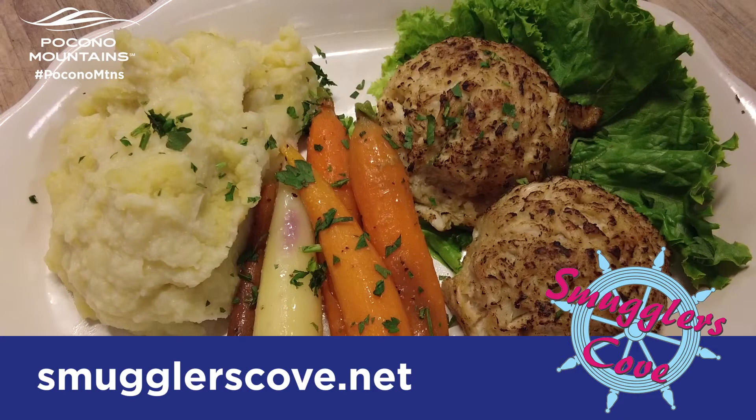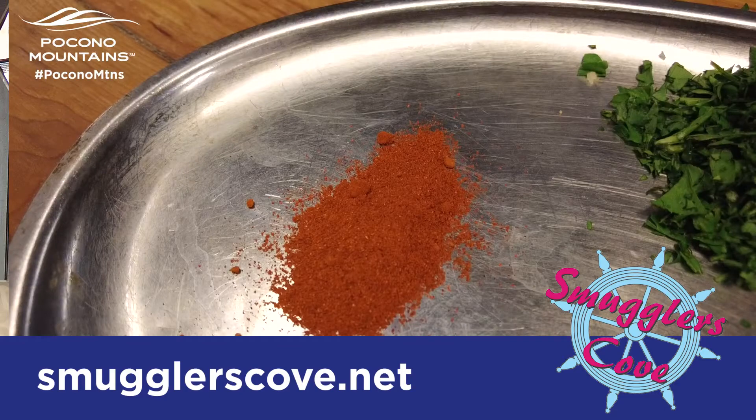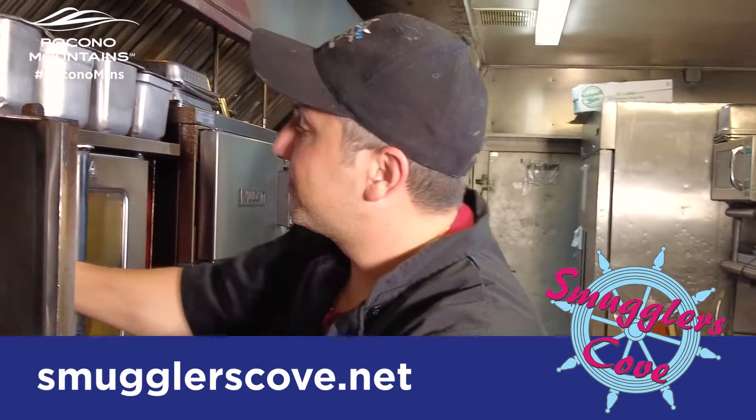Hey everybody, how are we all doing today? We talked about our crab cakes — we make them with colossal crab meat, Hellman's mayonnaise, some other fresh seasoning, bake them off, and they're good to go.